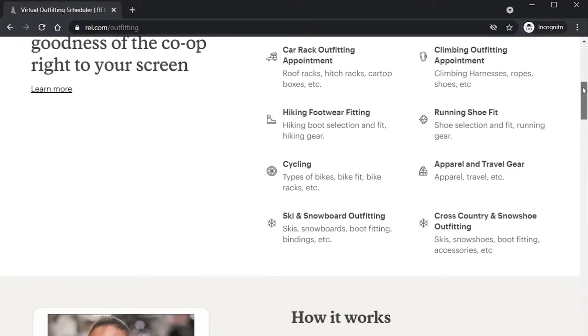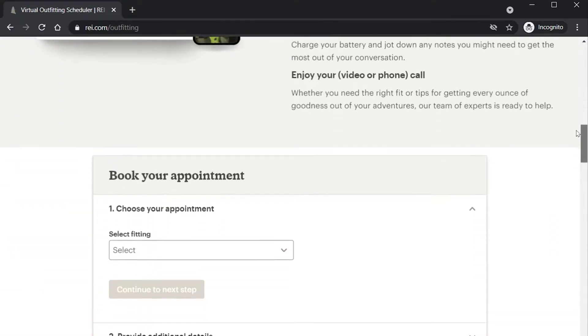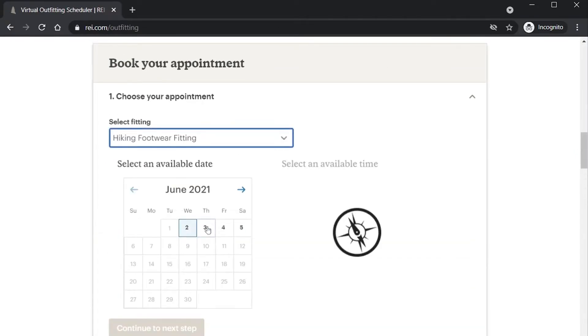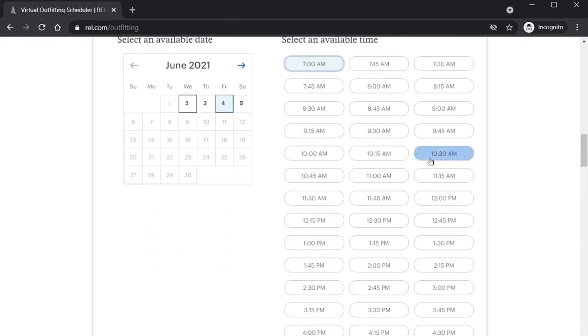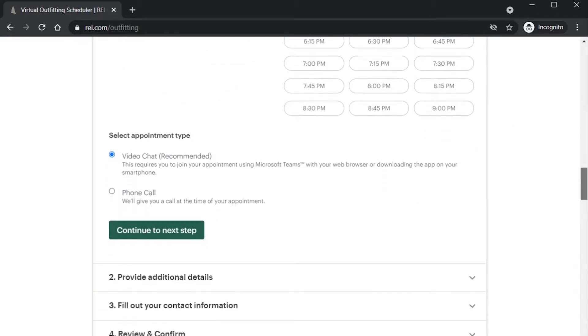You click on the link and it'll ask you for a series of information. The first thing it asks is to select the type of fitting you're interested in. I think there's like 12 different categories — I'll probably do an overlay here of me actually going and booking a virtual outfitting so you can kind of see how it works. There's backpacking, hiking, car camping, and a bunch of other different items.